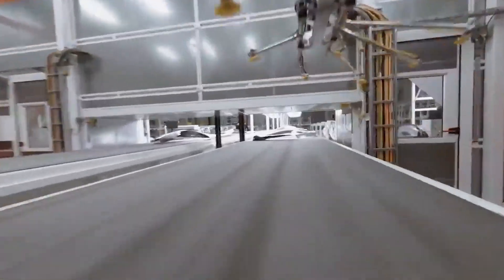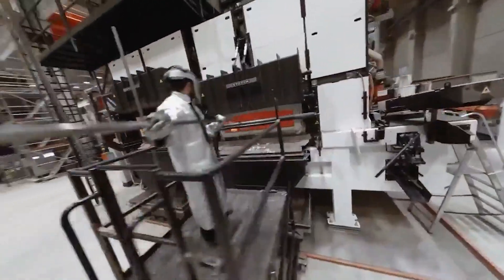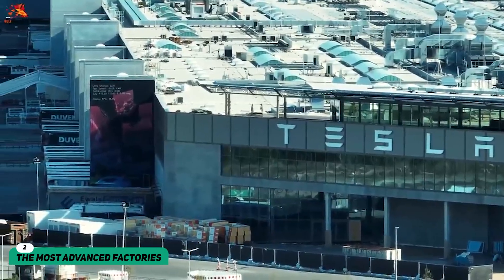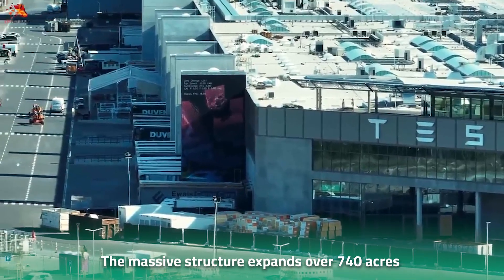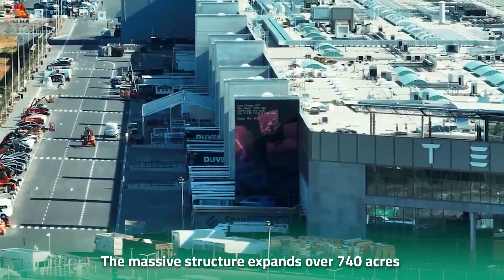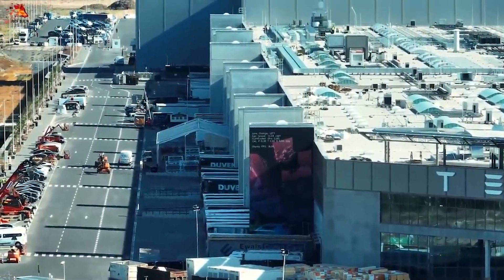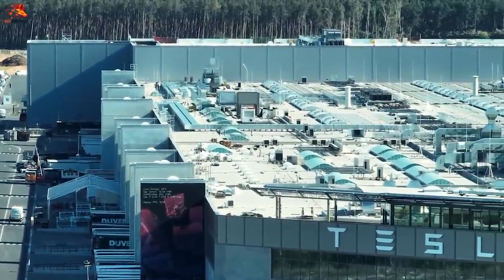But now that it's finally up and running, the Tesla Berlin Gigafactory is considered one of the most advanced car factories in the world. The massive structure spans over 740 acres and took over 22 months to reach completion. The Gigafactory has managed to turn a lot of heads with its groundbreaking and game-changing technology.